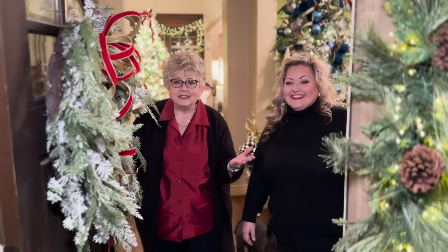Hello! Merry Christmas! Welcome to our home. We are celebrating Christmas here and we want to give you the grand tour. So come on in and let's show you how we celebrate Christmas.